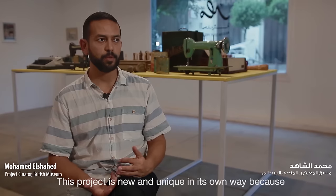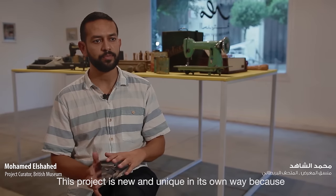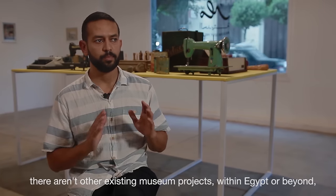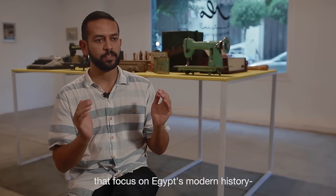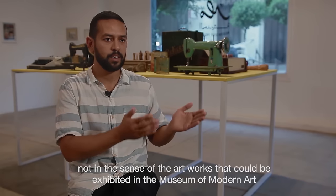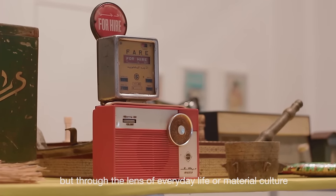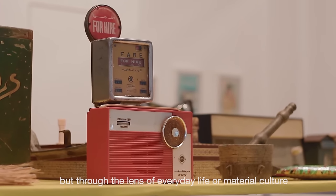This is a new project, because there is no project like it in Egypt or outside it. Something like this is a new project — a project to make sense of the culture and the material culture.